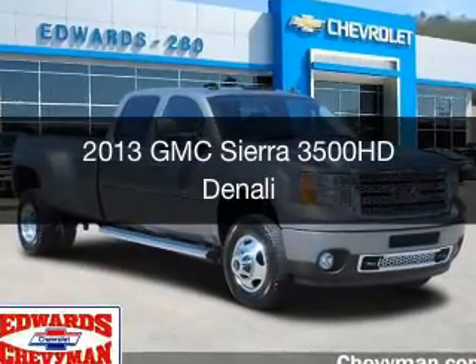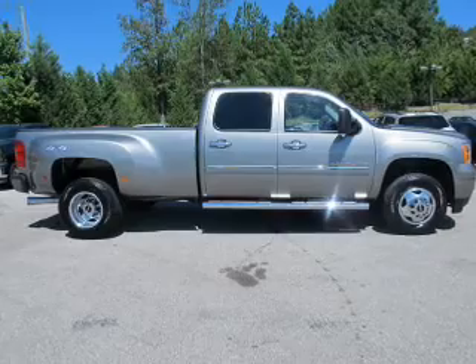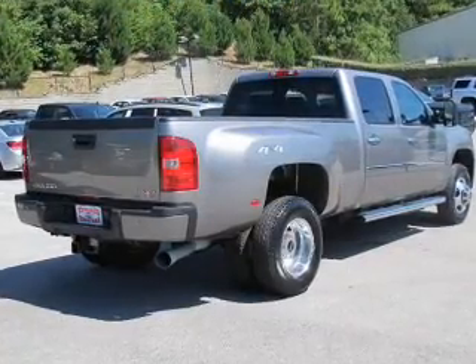This is a used 2013 GMC Sierra 3500 HD. It's powered by four-wheel drive and an automatic transmission.